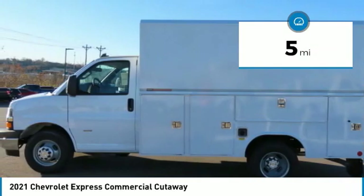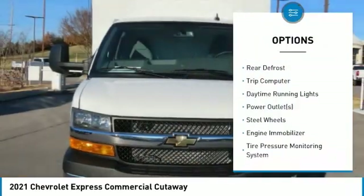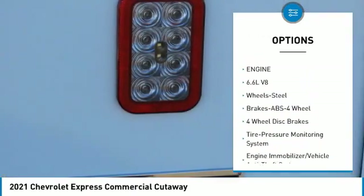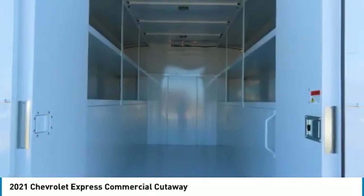Here are some of this vehicle's great options: traction control, anti-lock braking system, power steering, rear defrost, trip computer, daytime running lights, power outlets, steel wheels, engine immobilizer, and tire pressure monitoring system.